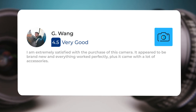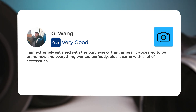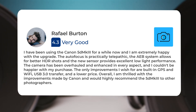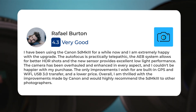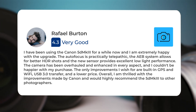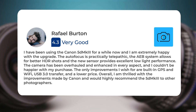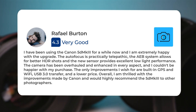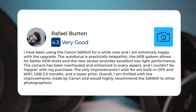I am extremely satisfied with the purchase of this camera. It appeared to be brand new, and everything worked perfectly, plus it came with a lot of accessories. I have been using the Canon 5D MKIII for a while now, and I am extremely happy with the upgrade. The autofocus is practically telepathic, the AEB system allows for better HDR shots, and the new sensor provides excellent low-light performance. The camera has been overhauled and enhanced in every aspect, and I couldn't be happier with my purchase. The only improvements I wish for are built-in GPS and Wi-Fi, USB 3.0 transfer, and a lower price. Overall, I am thrilled with the improvements made by Canon, and would highly recommend the 5D MKIII to other photographers.